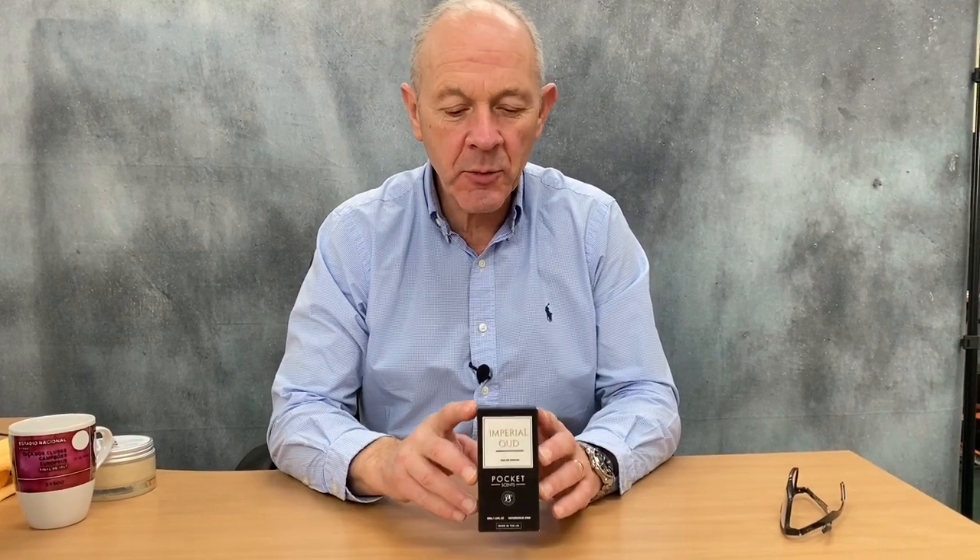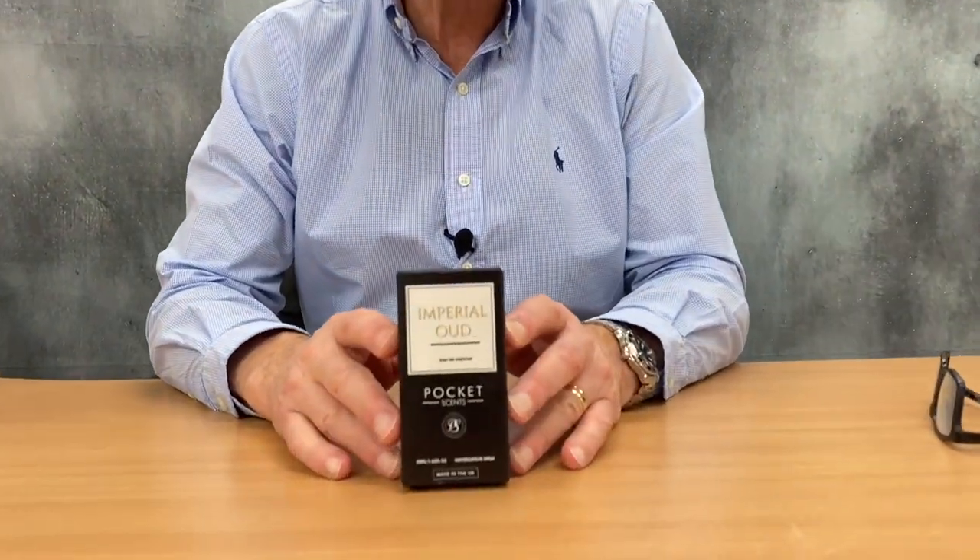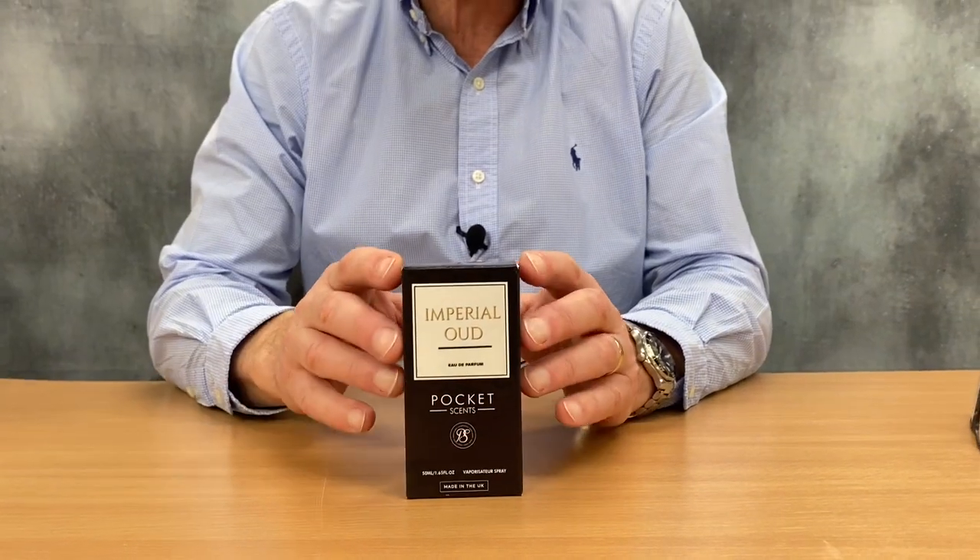Hi, I'm Brian from the Executive Shaving Company. Today we're looking at Imperial Oud EDP, an Oud perfume.